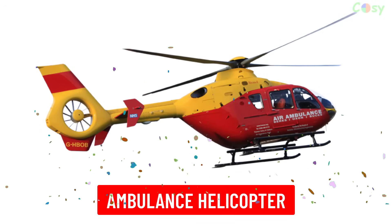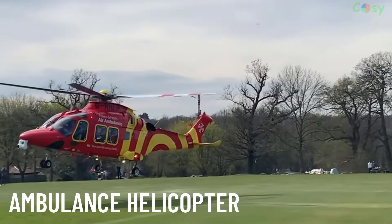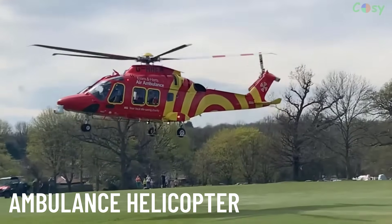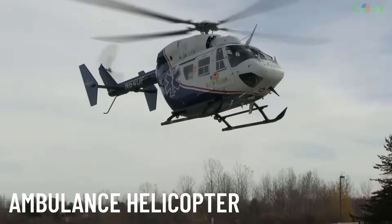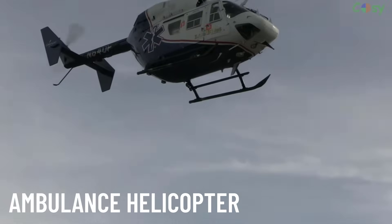Ambulance helicopters, also known as air ambulances, are equipped with medical equipment and staffed by paramedics or doctors. They transport critically ill or injured patients to hospitals quickly, especially from remote areas.